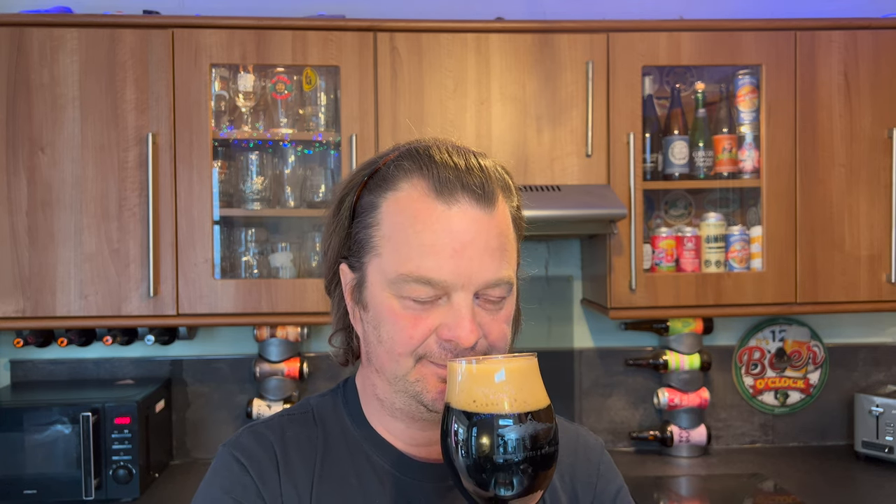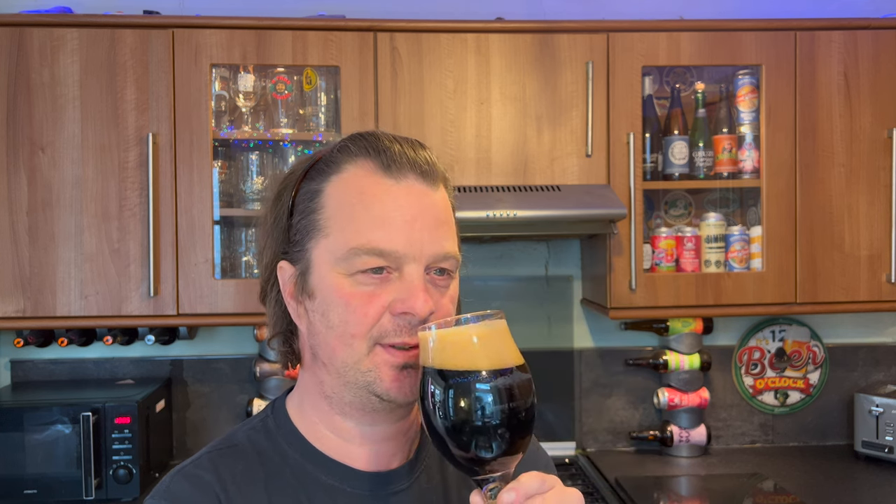Naughty and Nice Chocolate Stout — let's get the aroma on this beer. It's packed full of hazelnut, and a certain kind of nuttiness, almost like a green nut, a fresh green nut pulled straight from the nut tree.